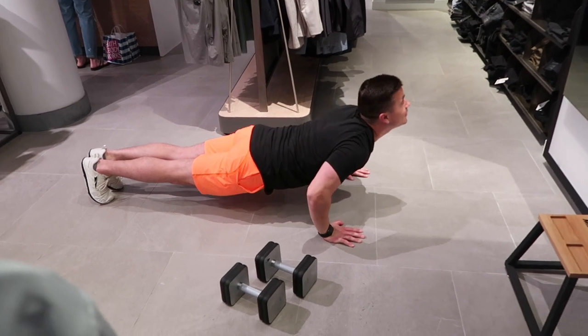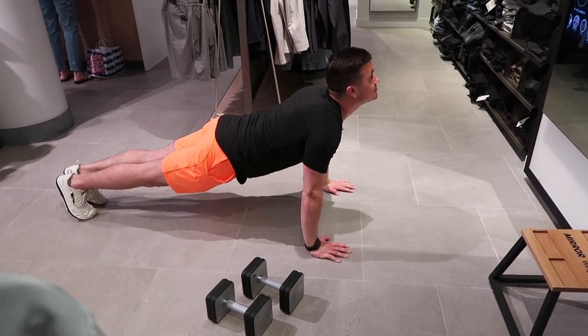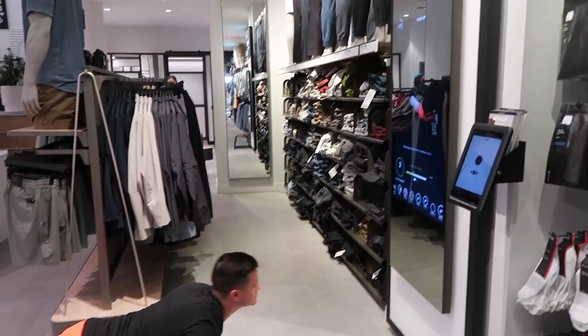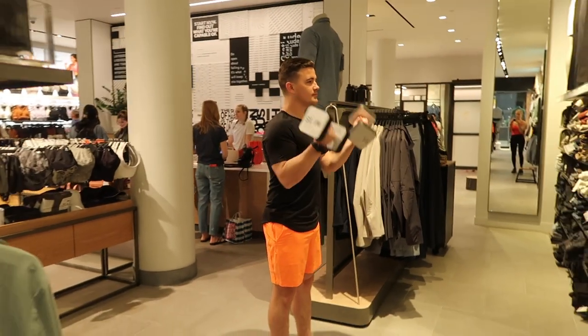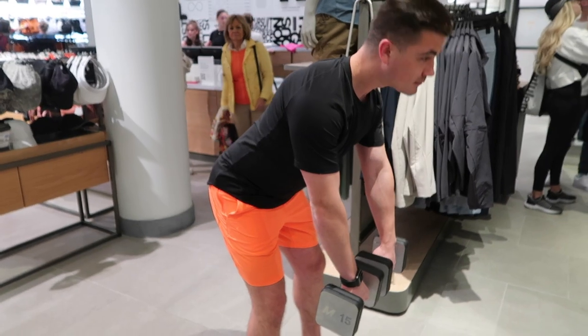Then he's moved on to some slower push-ups. You guys know I do own the mirror myself — I got it almost a year ago and I love it so much. Trevor uses it, I use it, my mom has used it — it's been great for my family. He's just doing some regular bicep curls here.